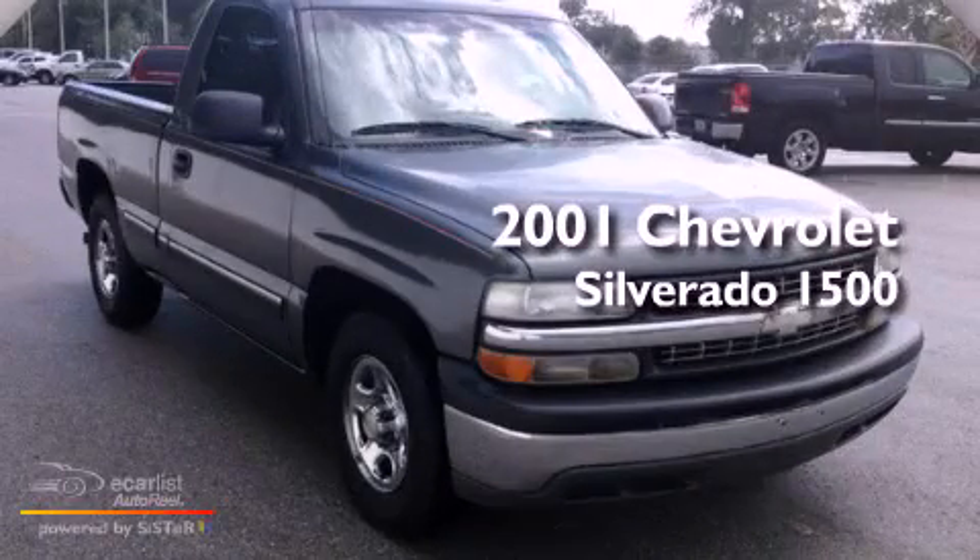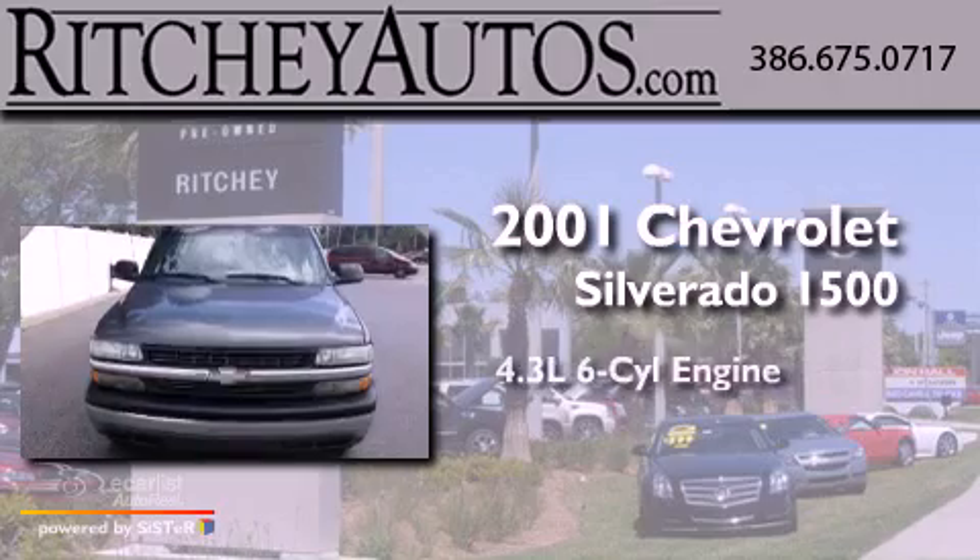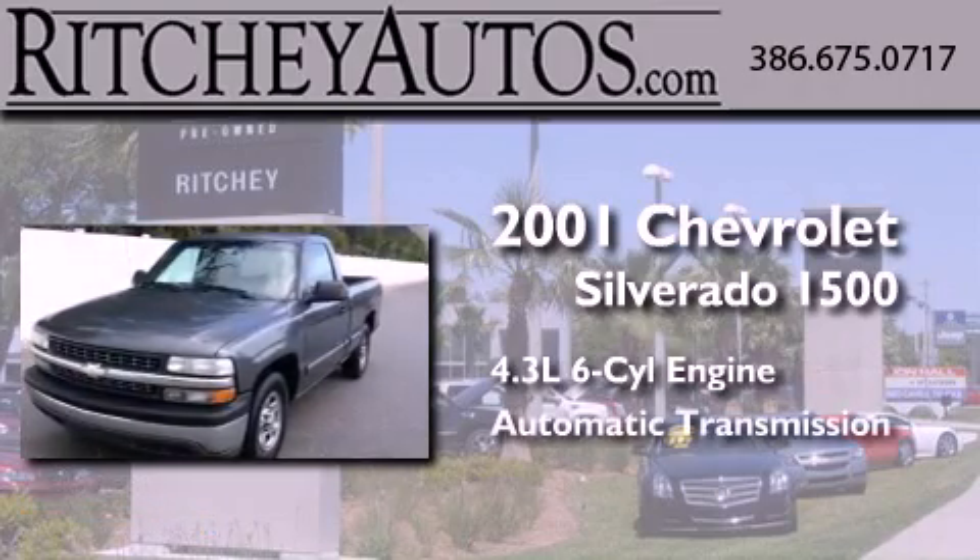This is a 2001 Chevrolet Silverado 1500. It has a 4.3-liter six-cylinder engine and an automatic transmission.